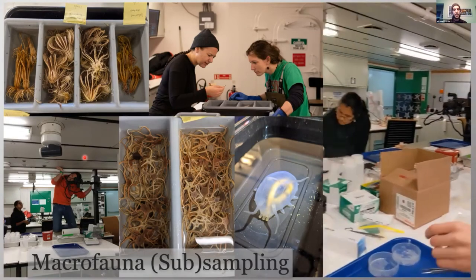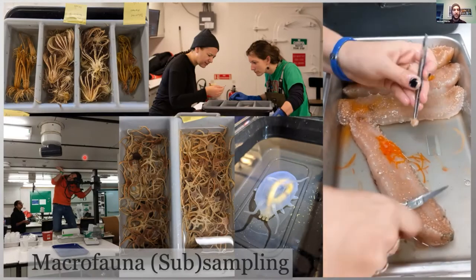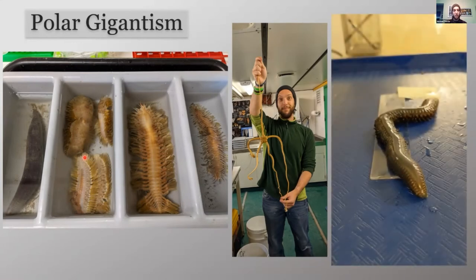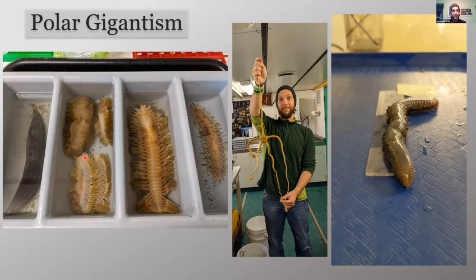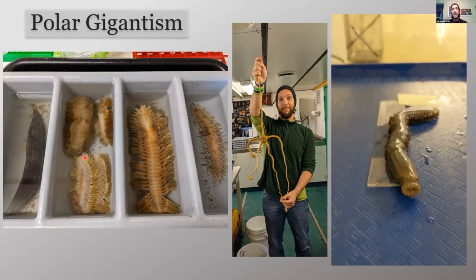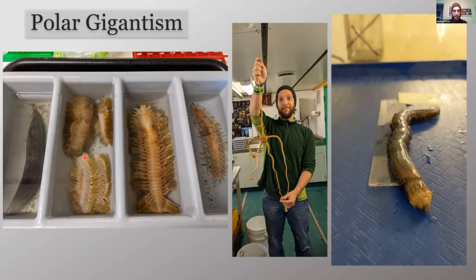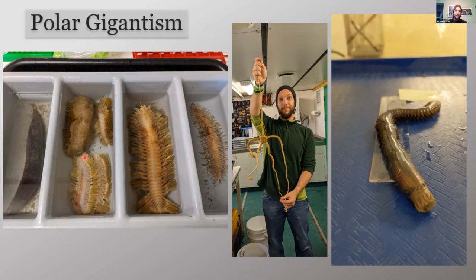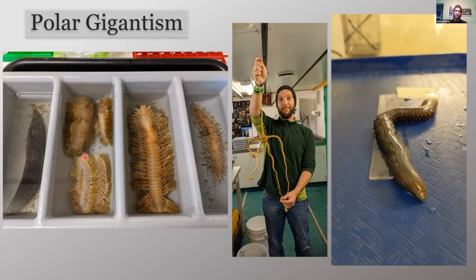In terms of organisms, polar gigantism — Will talked about large polychaetes. A lot of these animals are extraordinarily large. The third-from-left polychaete in that silverware tray was about the size of my ulna — very large. In the middle, I'm holding an Astrotoma individual — it's still very large from tip to tip of arm, probably three to four feet. On the right is this large nephtyid that did some cool little displays of what looked like aggression, or just being upset — I'm not an ecologist. Very cool to see — a once-in-a-lifetime event.